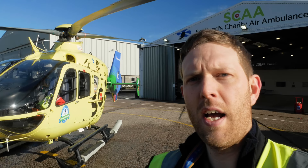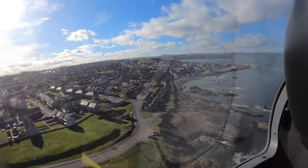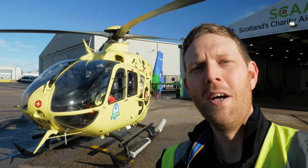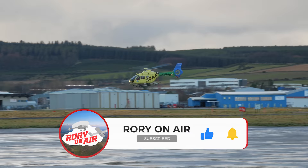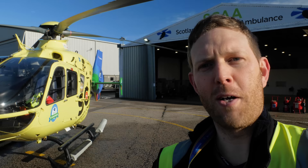That sounds like the job phone again, so the crew are probably going off on another call. It's been really interesting and exciting to spend the last couple of days here learning more about what they do. If you've enjoyed this video, please like, subscribe, leave a comment, and make a charitable donation to Scotland's Charity Air Ambulance — there's a link in the YouTube description below. Thank you very much for watching this edition of Rory on Air.